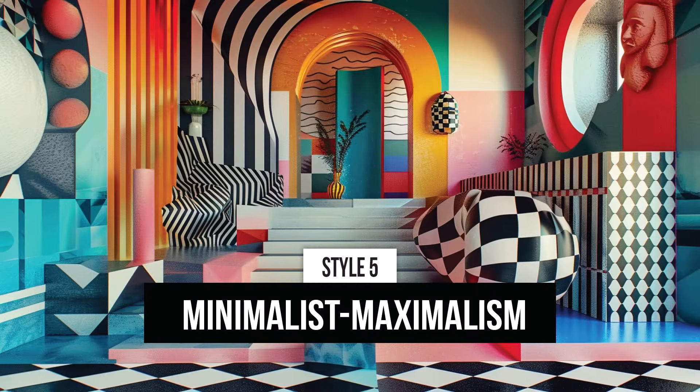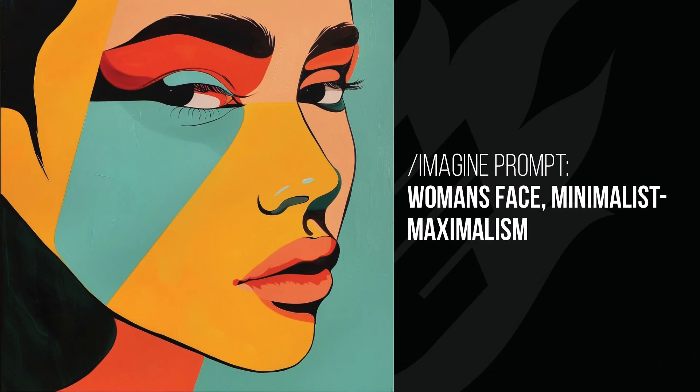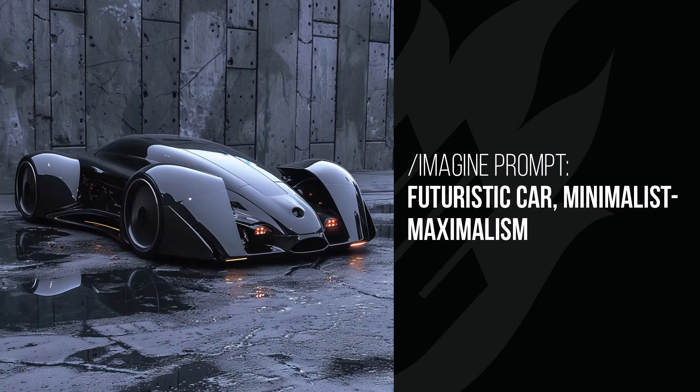Minimalist maximalism — this one was an experiment since they are both conflicting terms. Moving on to the woman's face, it's very minimalist; you quite often get minimalist images but you also get some details as well. With the futuristic car it's very simple and minimalist, but there's also just a lot of details added within or around the edges of these objects — as you can see in the wall and on the ground.